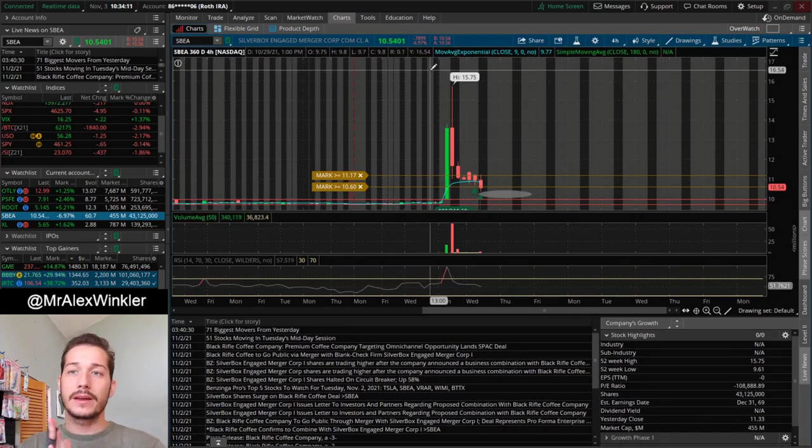SBEA could be a great multi-day hold, maybe even a multi-week hold. I don't see this ticker disappearing — Black Rifle Coffee is something a lot of people are familiar with. They do a lot of advertising on Instagram and possibly Facebook, and I feel really comfortable holding this one overnight and if need be multiple weeks or multiple months. So I don't mind accumulating this one a little bit more.